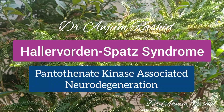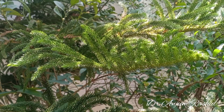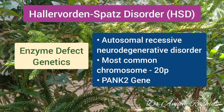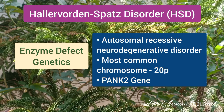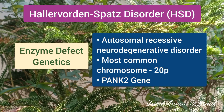Hello everyone, welcome to Pediatrics and Neonatology. This video is about Hallervorden-Spatz syndrome, also known as pantothenate kinase-associated neurodegeneration. It is an autosomal recessive disorder and the mutated gene is PANK2, which is located on chromosome 20.